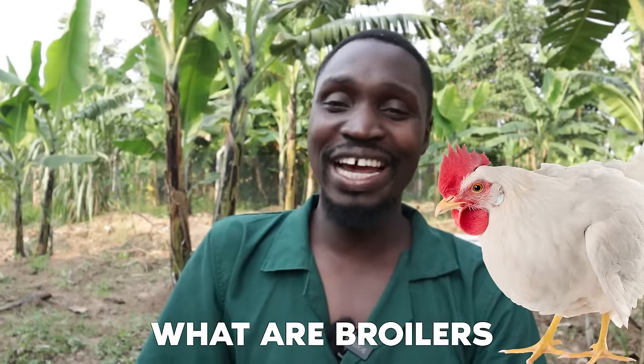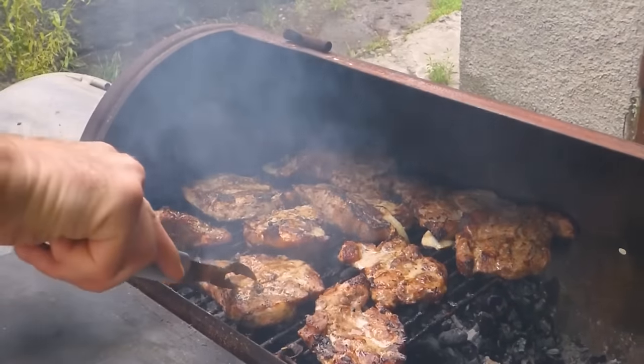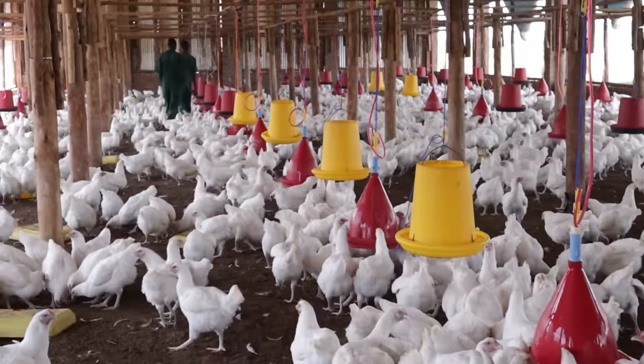First, we need to define what broilers and layers are. In the exact definition, a broiler is a young chicken whose meat is ready to be roasted — usually we think about barbecue. The meat needs to be tender and soft, so the chicken should be young. Commercially, what's widely understood now is that broilers are birds kept for the purpose of meat — sold or consumed as meat, not for feathers or eggs.